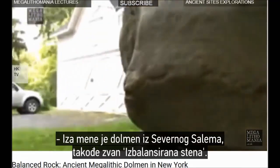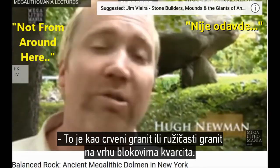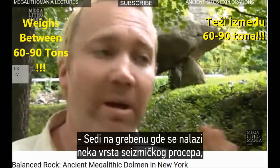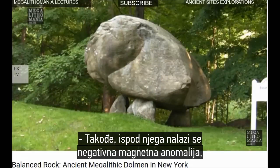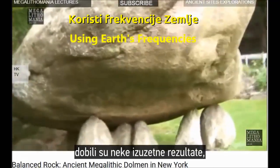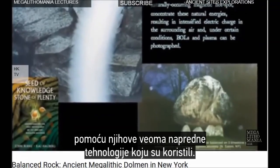Behind me is the North Salem Dolmen, also called Balanced Rock. It's an incredible piece of work — a great granite boulder that's not from around here. It's like red or pink granite on top of some quartzite blocks, about six of them, but only four it's actually resting on. It weighs between 60 and 90 tons. It sits up along a ridge where there's some kind of fault line and a conductivity discontinuity. Below it is a negative magnetic anomaly, so we can see this is a very powerful site. When John Burke and his team tested it, they found remarkable results — a real energy center producing strange electric charge, filmed and photographed with their advanced technology.